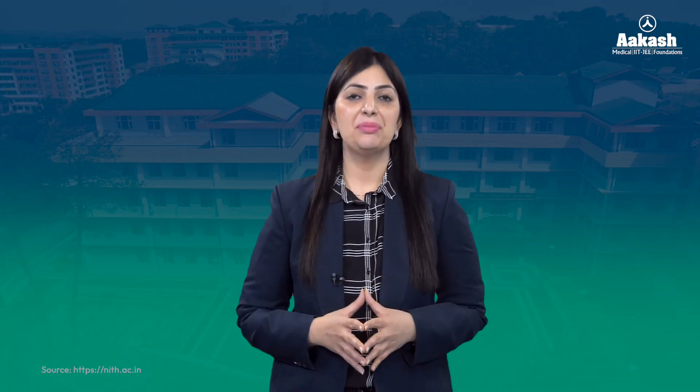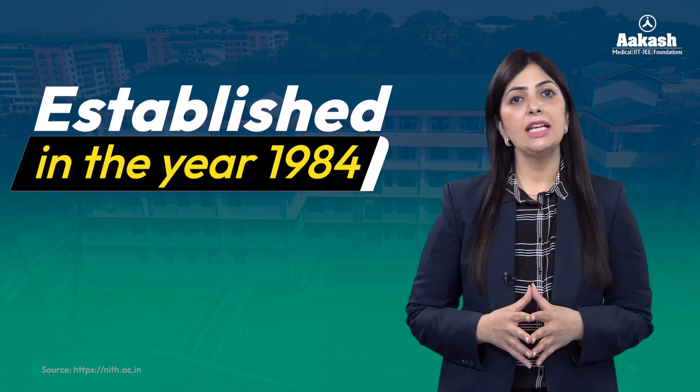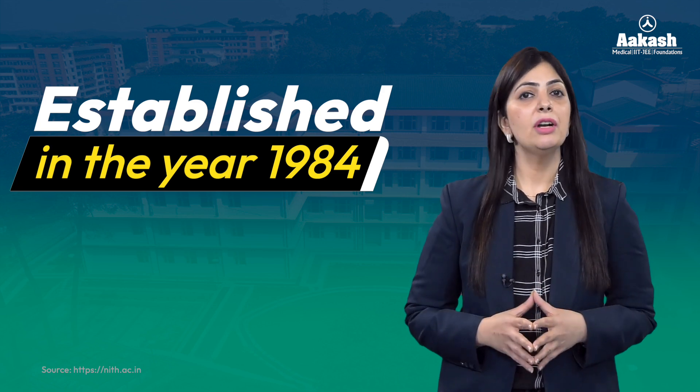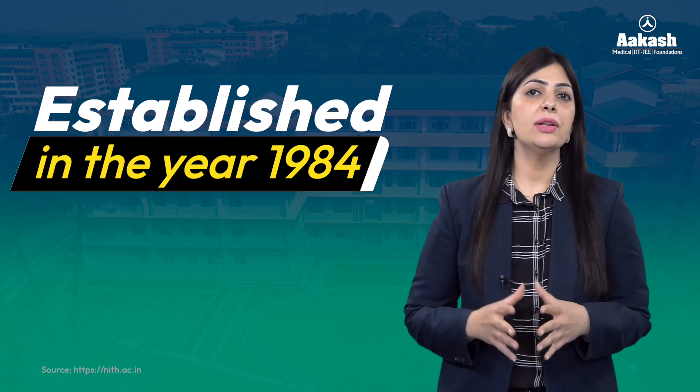National Institute of Technology Hamirpur, or NIT Hamirpur, is a public technical university located in Hamirpur, Himachal Pradesh. The NIT was established in the year 1984 as a Regional Engineering College and received its NIT tag in the year 2003 by the Parliament of India. The NIT has been awarded a ranked band of 101 to 150.